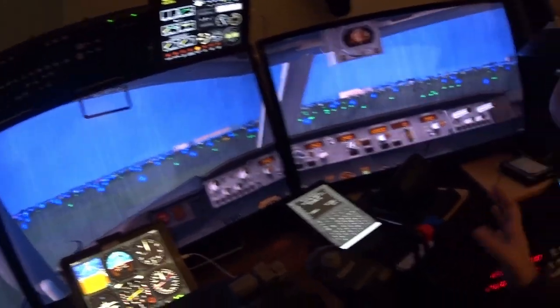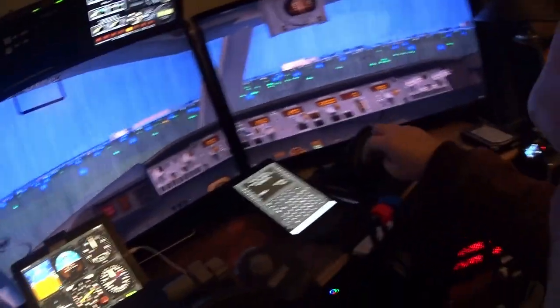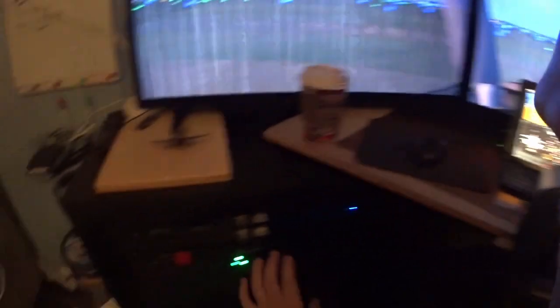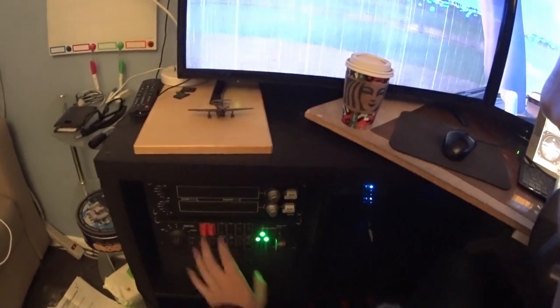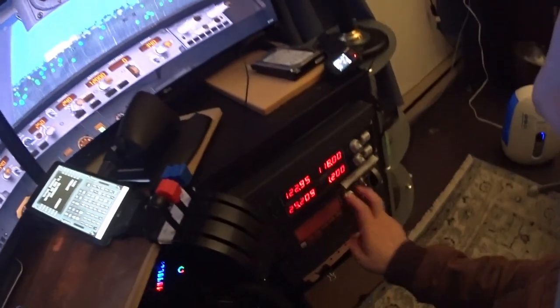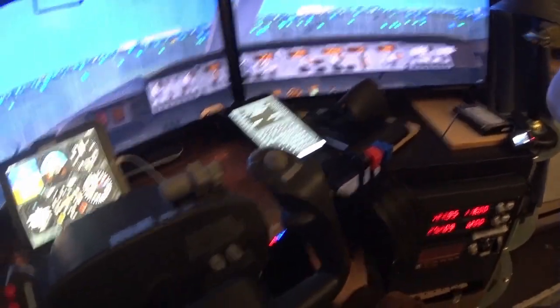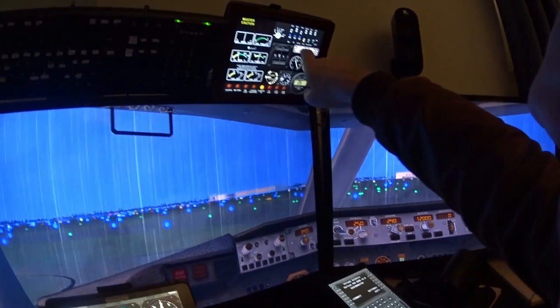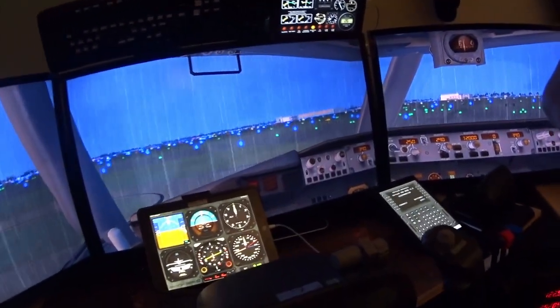With VR, you lose all the switches and buttons. I really wanted a simulator where I can actually touch things. Look at this — I have radios here, switches here, autopilot here, a throttle here, a steering wheel here. Up top I have this overhead panel as well. It really gives you the feeling of being in a cockpit.